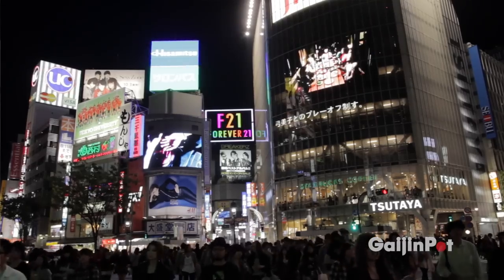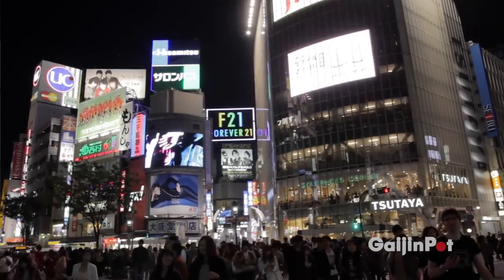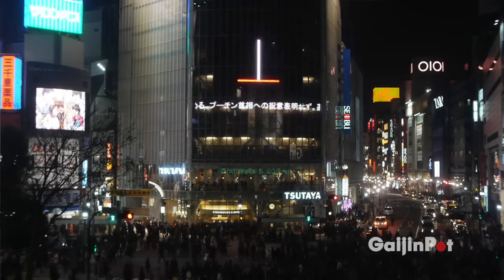We finished our trip at Tokyo's most famous crossing. Shibuya represents the fast-paced life and energy of the city, but there's so much more to see here. I hope one day you can check it out for yourself. I'm Anthony Zhou from Gaijin Pot — see you in the next video.